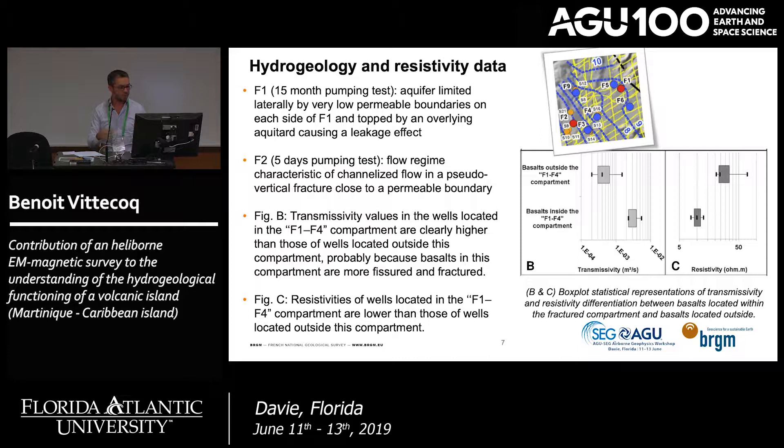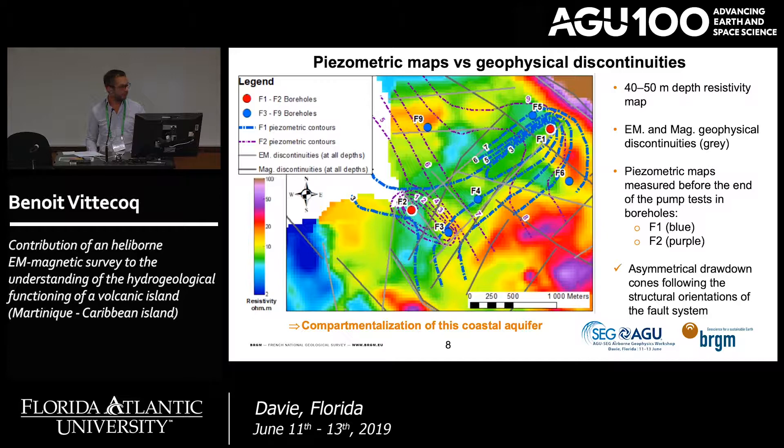The resistivity of wells in the F1–F4 compartment is lower than those outside it. Looking at the resistivity map at the 40–50 metre layer, geophysicists identified discontinuities for each layer on electromagnetic and magnetic data. The piezometric map at the end of the pumping test and during the F2 pumping test clearly shows an asymmetric drawdown cone following the structural orientation of the fault system identified with the geophysical survey — good evidence of aquifer compartmentalization.